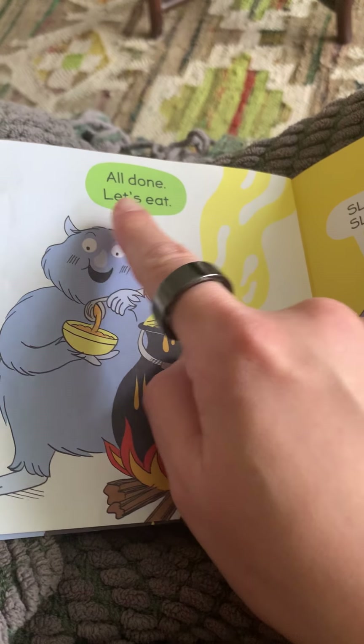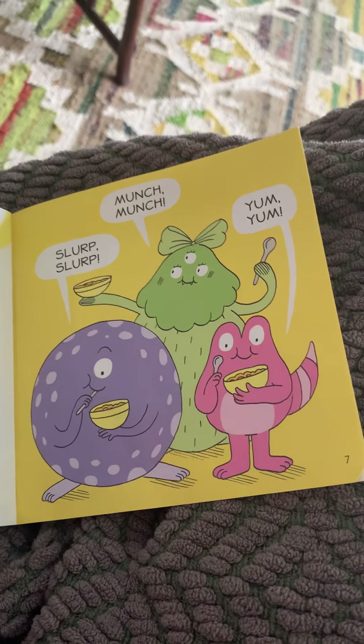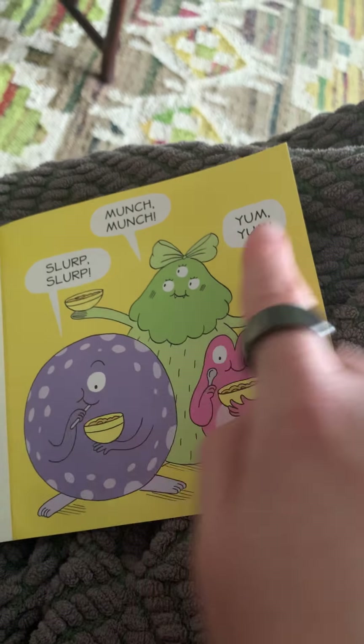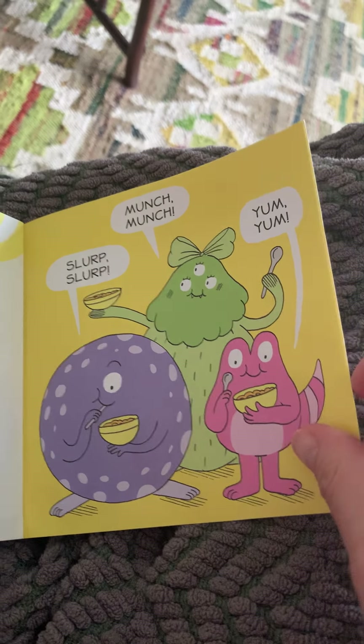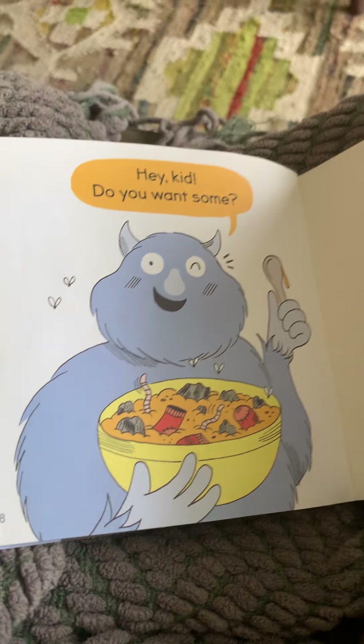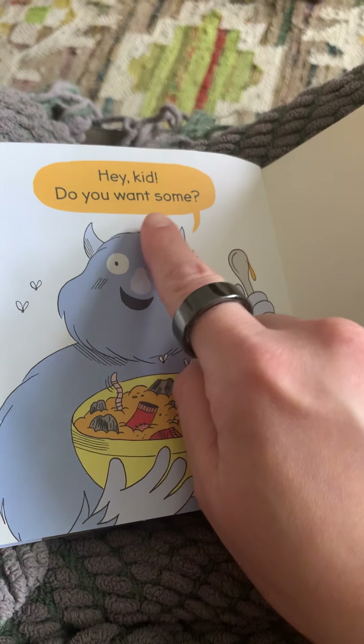All done. Let's eat. Slurp, slurp. Munch, munch. Yum, yum. Slurp, slurp, slurp. Hey kid. Do you want some?